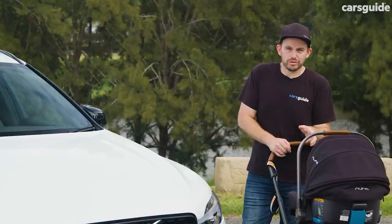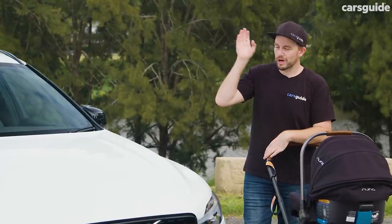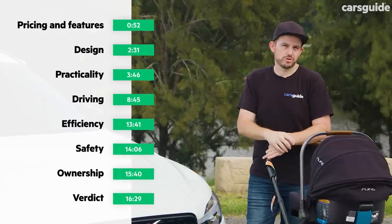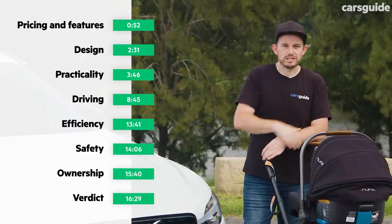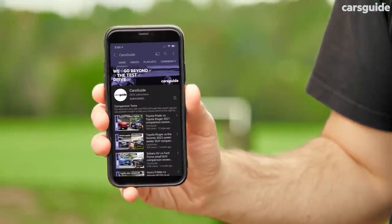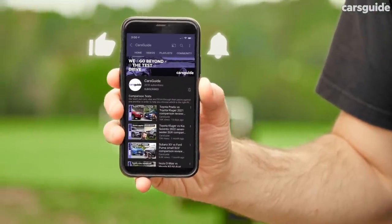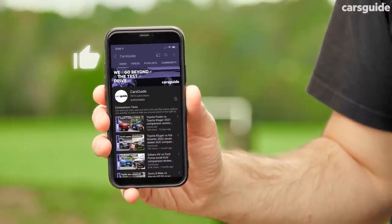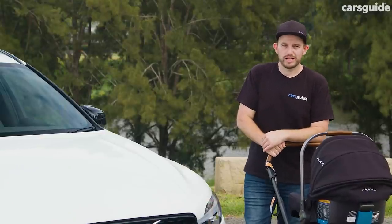This will be a family review, and it'll be split into chapters. If there's anything you're interested in, the time codes are on your screen, or you can find chapter markers below on YouTube. Don't forget to hit like and subscribe, and share this video if you know someone interested in an XC60. We've got hundreds of other video reviews, so make sure you take a look around our channel.